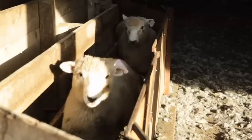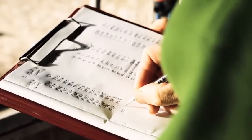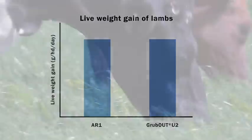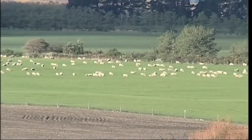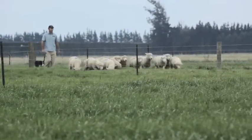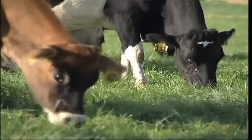In livestock trials conducted by CropMark, the live weight gain of lambs grazing Grubout U2 pastures was equivalent to that of those grazing AR1 pastures. Given that animal-safe AR1 endophyte has been shown to have the highest potential for livestock performance, this is a very exciting result. Grubout U2 is also very palatable — stock seem to love it. Farmer feedback from paddock strip trials around the country has been consistent: sheep, cattle and deer prefer the Grubout U2 pasture, and graze it preferentially over other grass endophyte combinations.